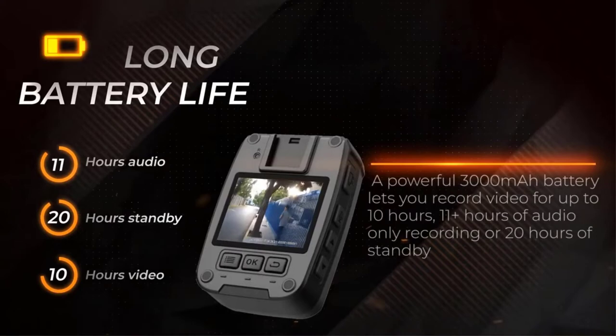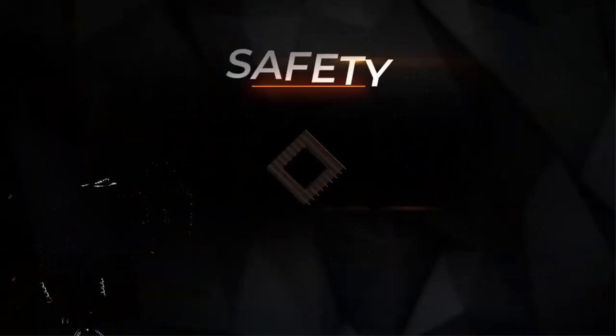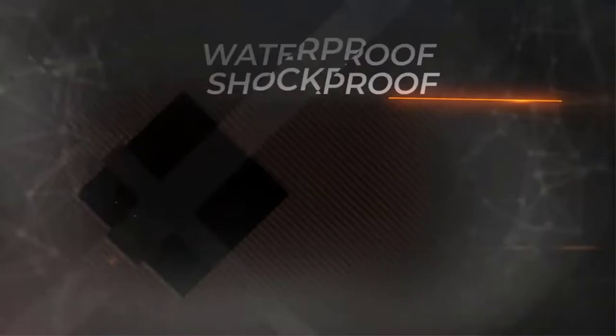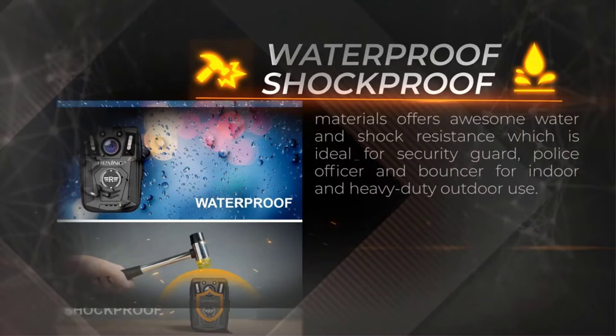The Rexing P1 should let you use the camera for the average workday without needing to recharge. Other features include password protection that encrypts files so they can't be stolen or deleted — the only way to delete files is by connecting through a USB cable. Perhaps the biggest selling point is the IP67 waterproof rating, meaning the camera can survive complete submersion underwater. It's also shock resistant, so it can withstand drops, bumps, and scrapes.